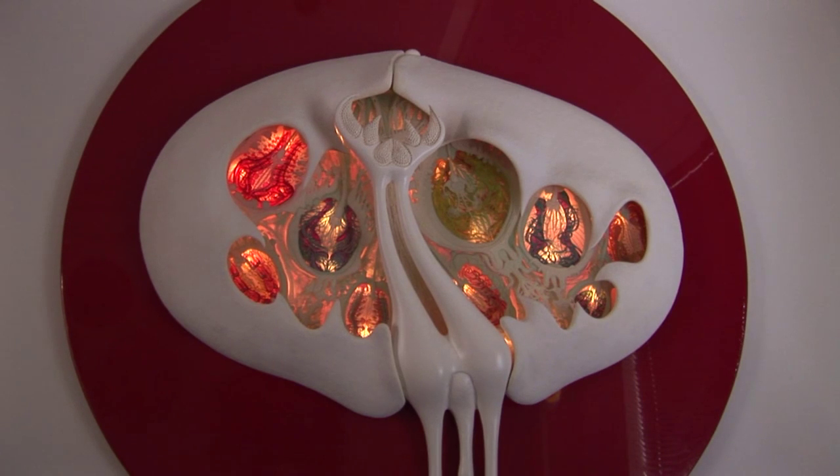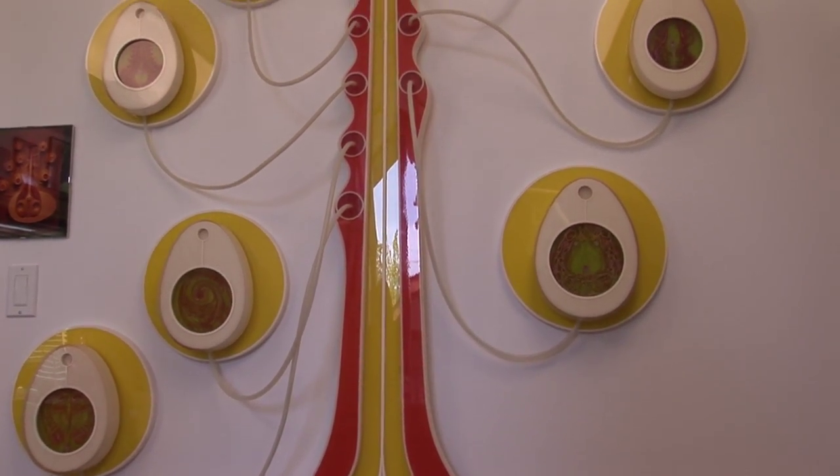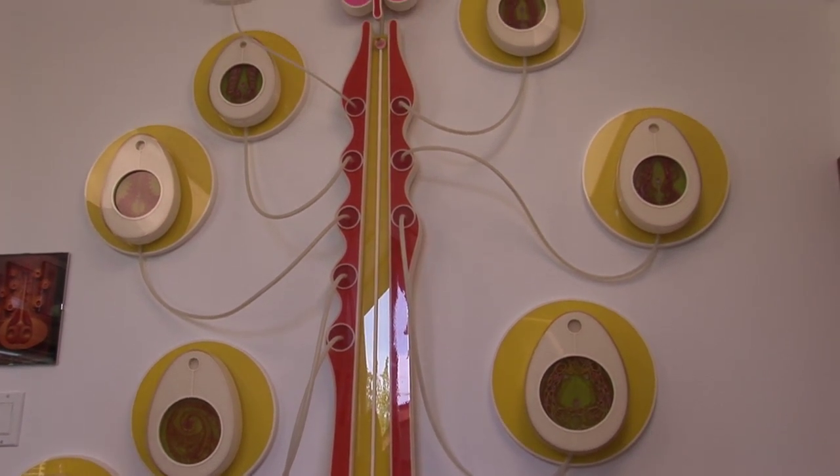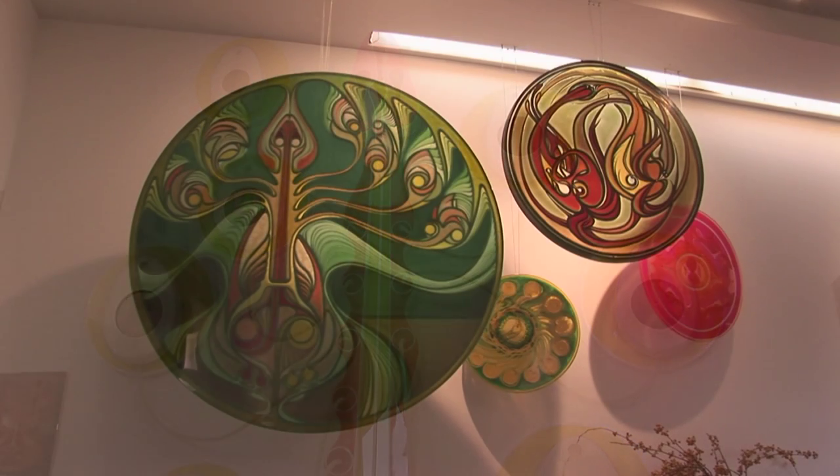I've always been interested in flowers all my life. Most of my artwork — the shapes and forms — are based on flowers. They're just visually amazing to me.